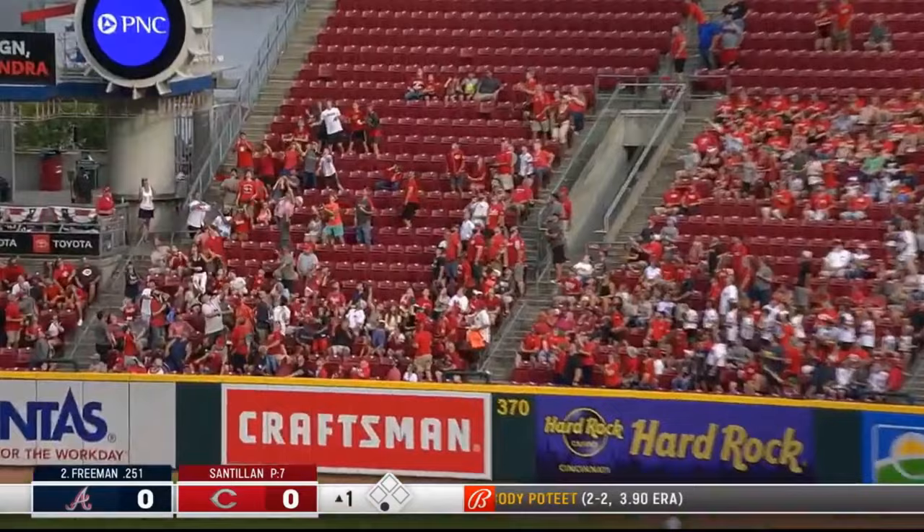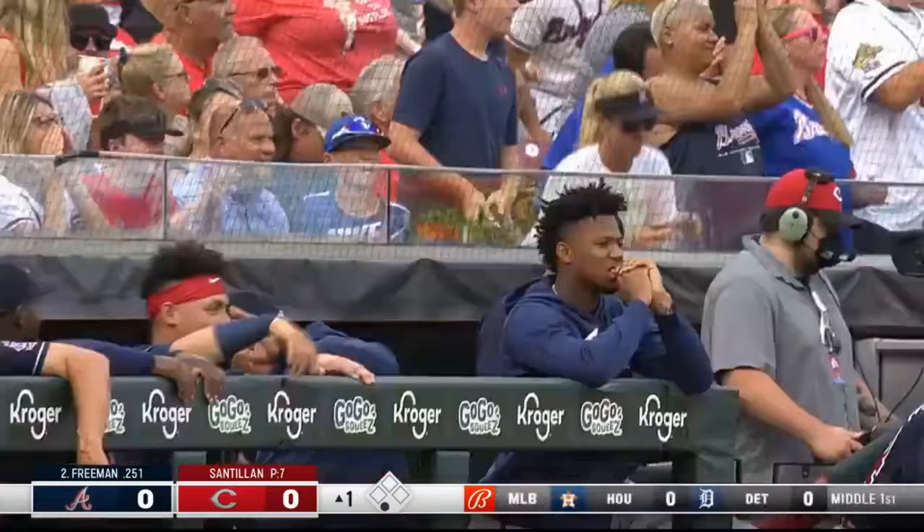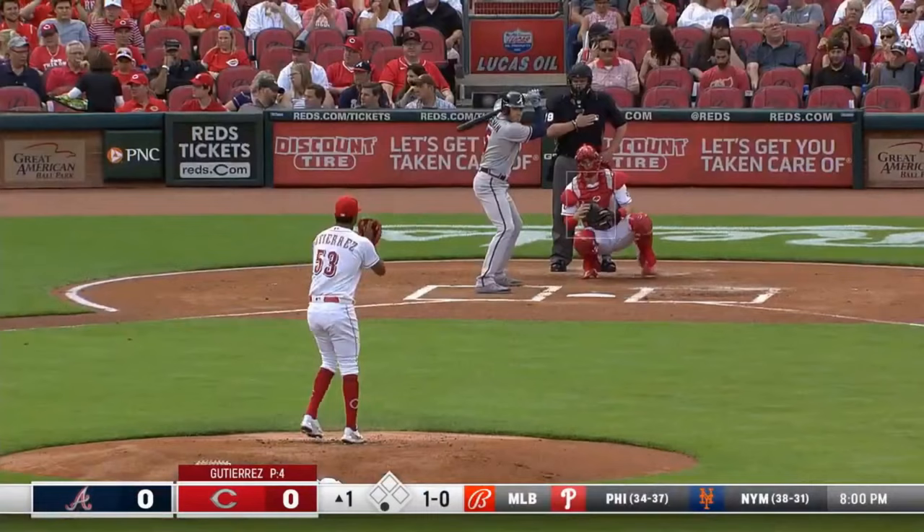And just hit another one — that one's headed for the bleachers. A long home run for Freddie Freeman on the first pitch — 1-0 Atlanta.